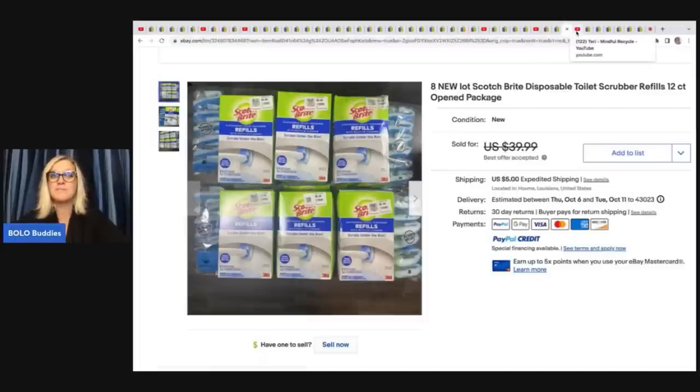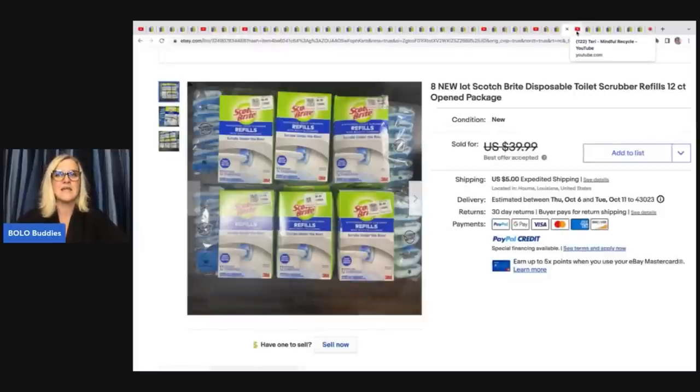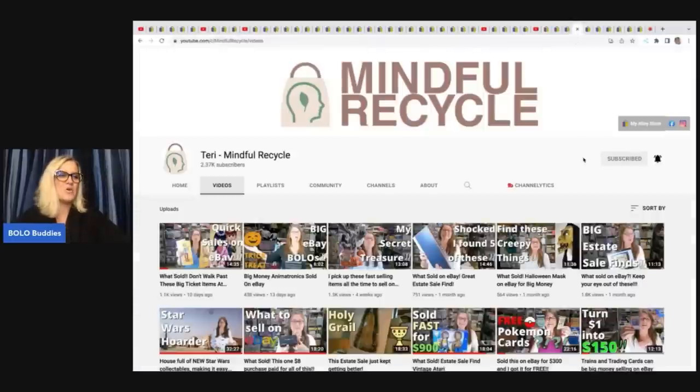Go check out Money Making Mama for more tips on retail arbitrage and selling in bulk.